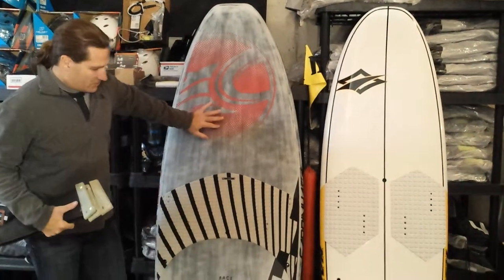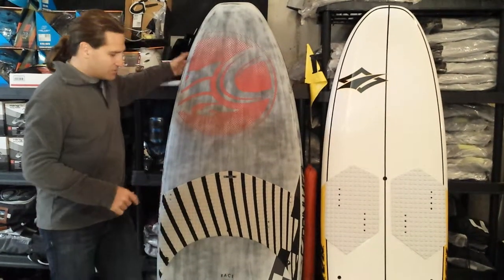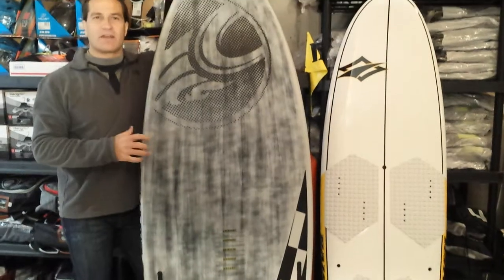So the 188 by 69 board, tri fin setup, the bag, foot pads, straps, complete with shipping, and no tax if you're outside of Wisconsin — all for under $1,000.